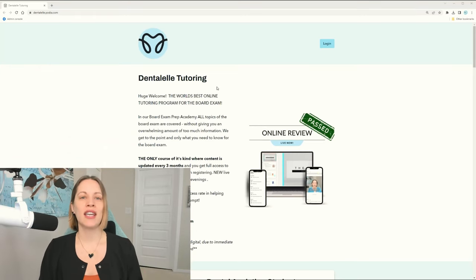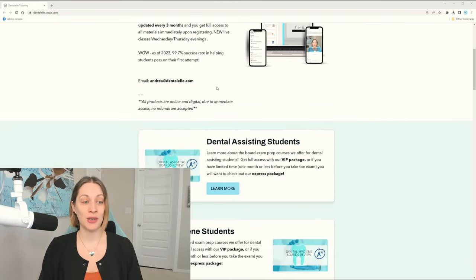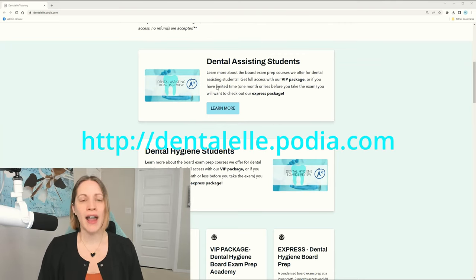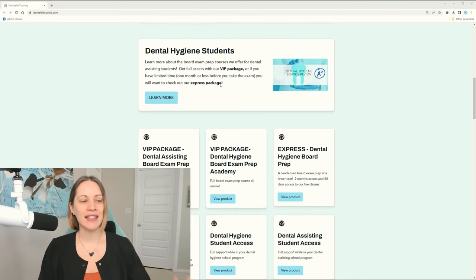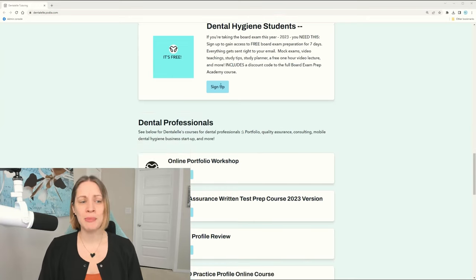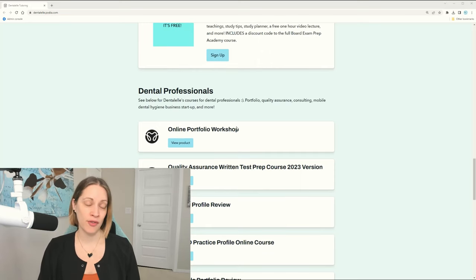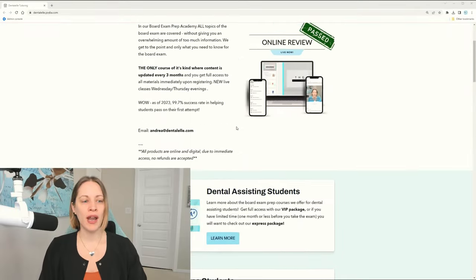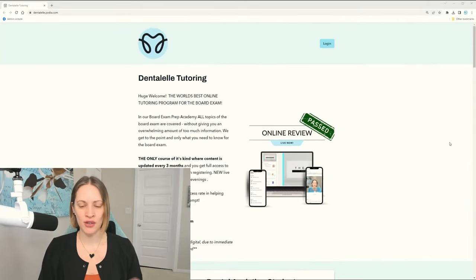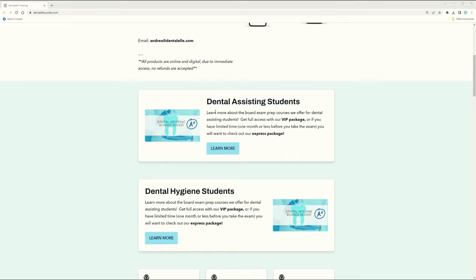I'm going to share my screen. If you log in to Dental L Tutoring or go to the website, things have been updated so it might look a little different. I've been teaching, tutoring, and consulting since I was 19 years old — that's about 18 years now — and I revamp the website every year. You'll notice things for dental professionals further down, but right at the top you'll see options for dental hygiene students and dental assisting students, including a free seven-day package.